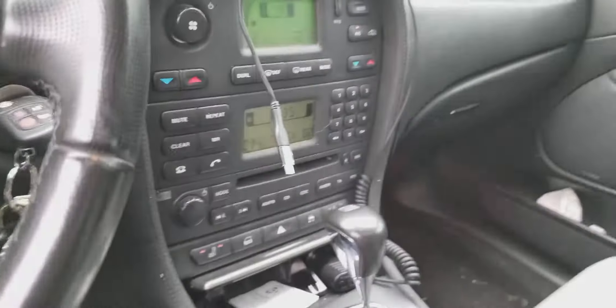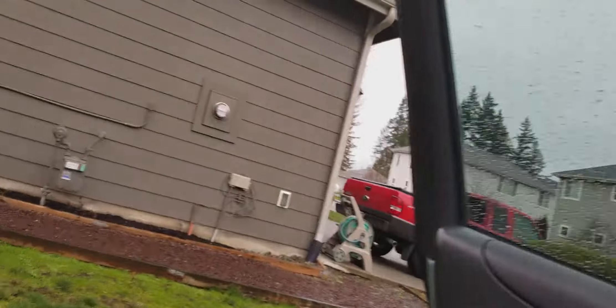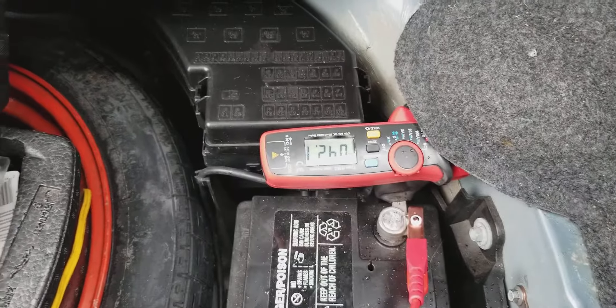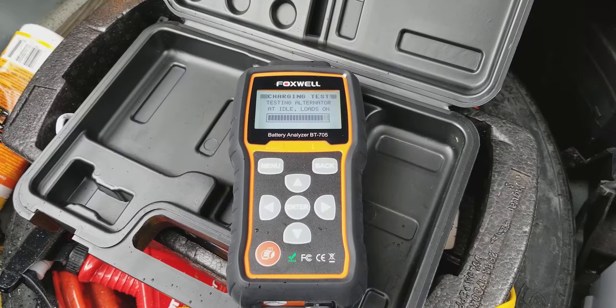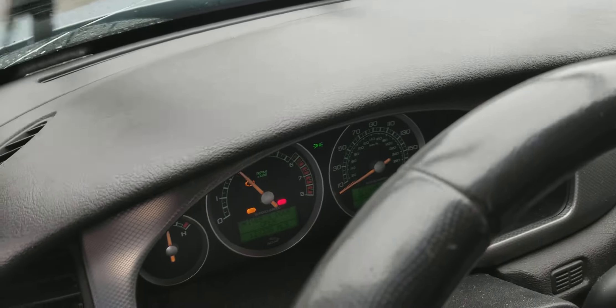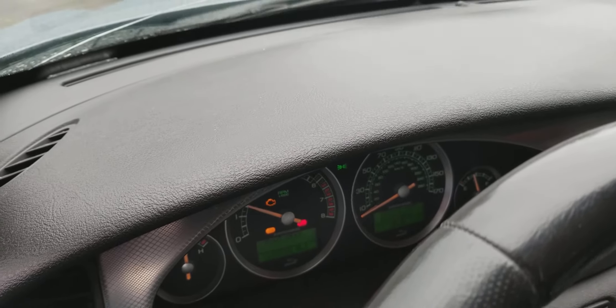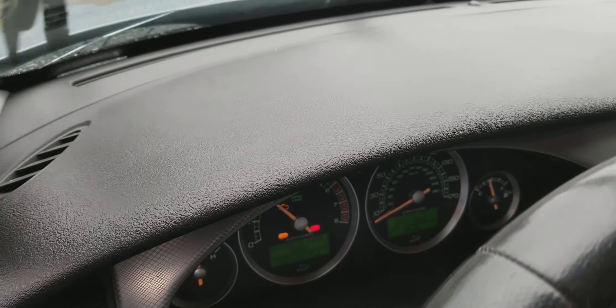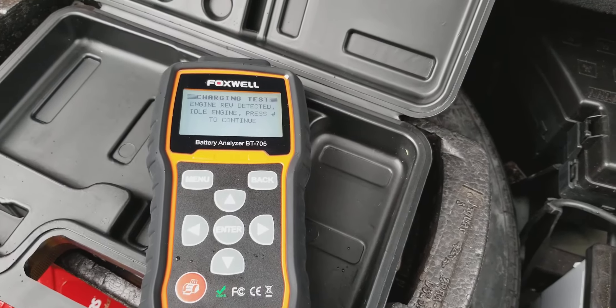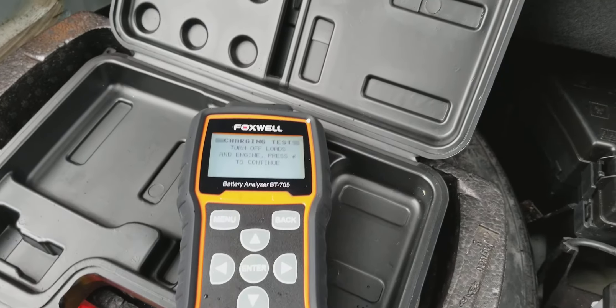Radar detector on, and normally I'd be charging a phone too — maybe a half amp for that. So we're at 42 amps. Testing alternator at idle with loads on. Now I need to rev the engine with loads on. This is kind of a two-person job — engine rev detected, idle engine, turn off loads.